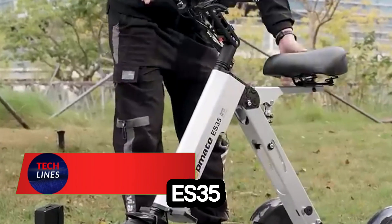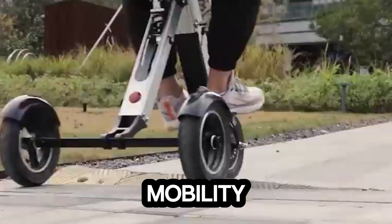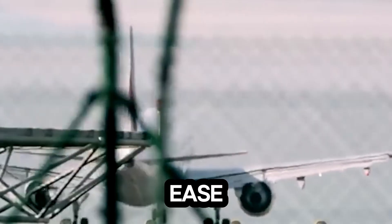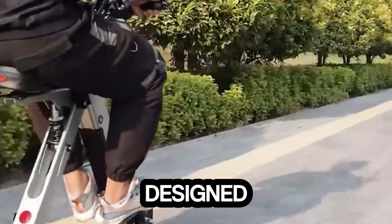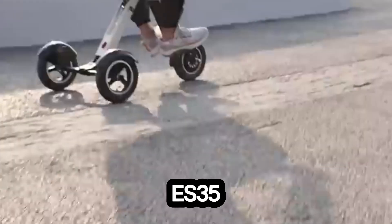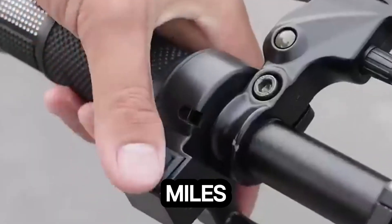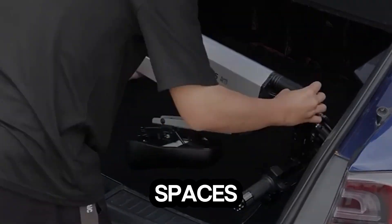Meet the ES35, a foldable electric three-wheeler redefining urban mobility. Lightweight yet powerful, this scooter weighs just 35.5 pounds but can carry up to 120 pounds with ease — perfect for city explorers and everyday commuters. Powered by a 250W motor, the ES35 delivers smooth performance with three adjustable speed modes: 3, 7, and 15 miles per hour, giving you total control whether you're cruising through streets or maneuvering tight spaces.